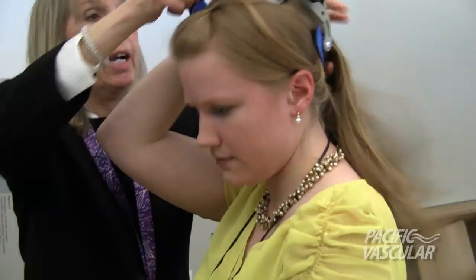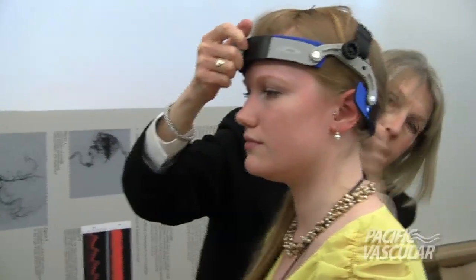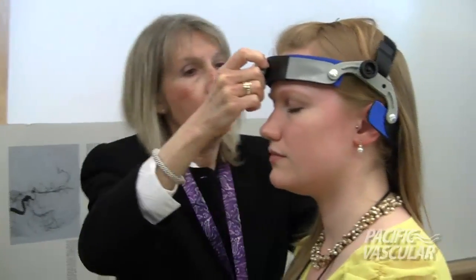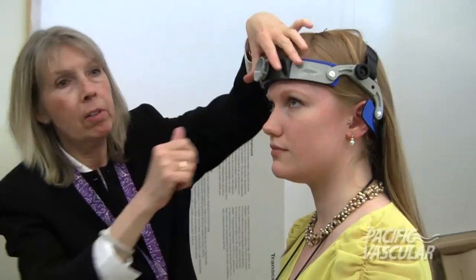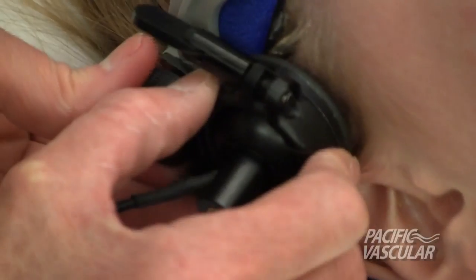I always ask the patient to hold their hair when they have long hair, and then I put the head frame on and pull the hair back. You want that to be kind of below the occipital bun, and then you look to make sure that you have plenty of access. Now I'm making this a little tighter.